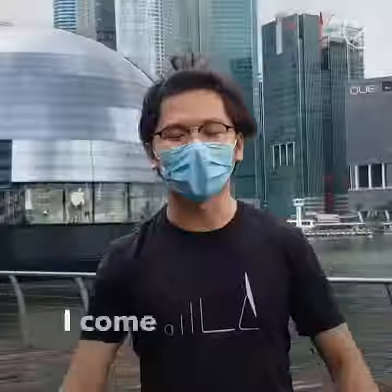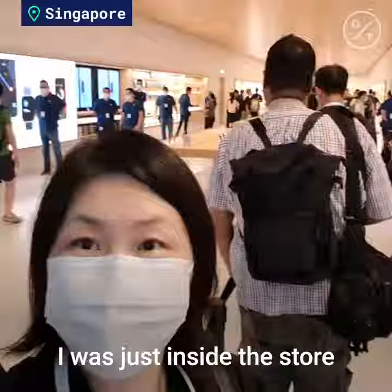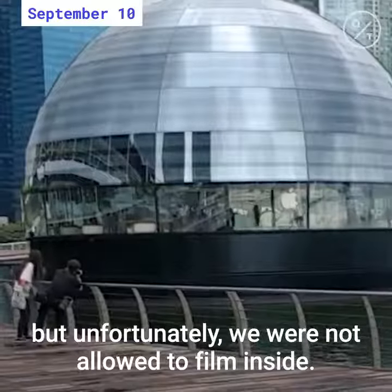It feels great. I come here for the excitement. This is Apple's new store. I was just inside the store, but unfortunately we were not allowed to film inside.